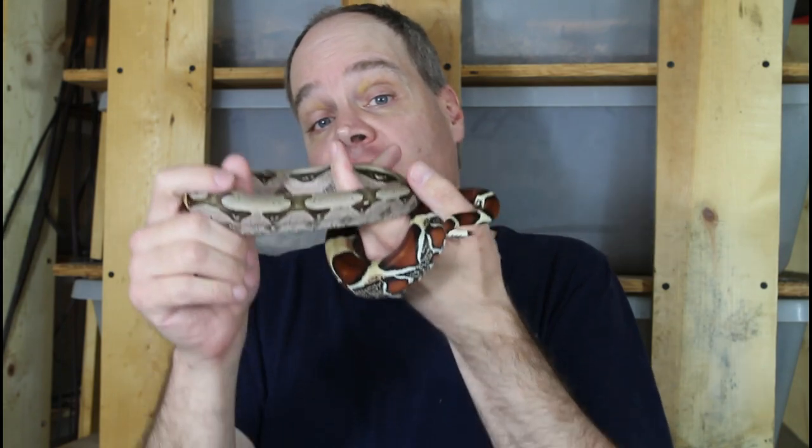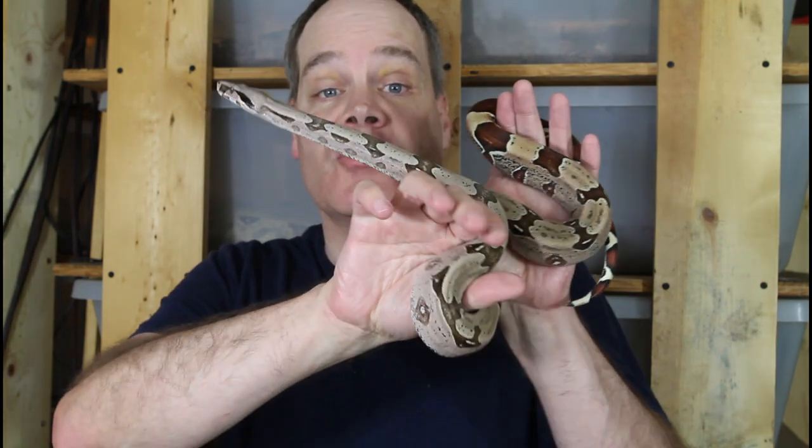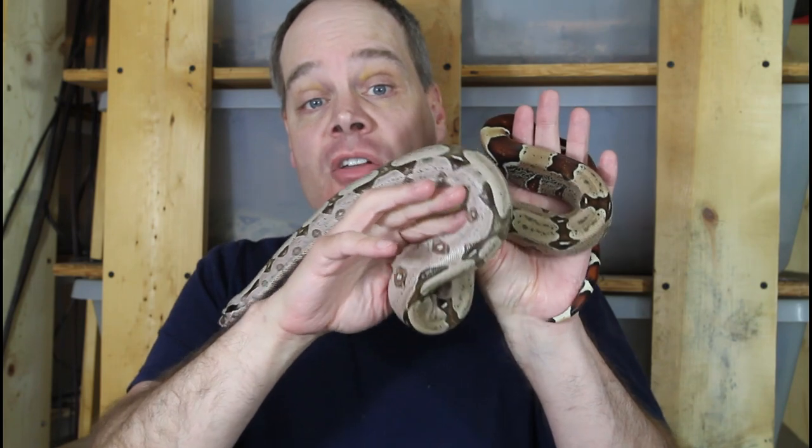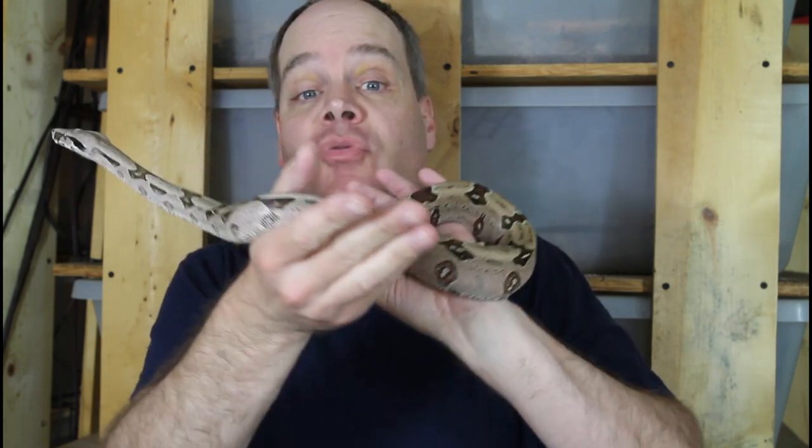I've reduced all the prices on my boas on my Flickr page, where you can see the ones I have available. The link to the Flickr page is below this video description if you want to go check them out. I also have my terms of sale linked underneath the video description. Check those out if you're interested, and shoot me an email if you want more information or if you want to purchase one of these beautiful animals.